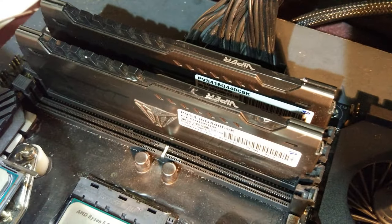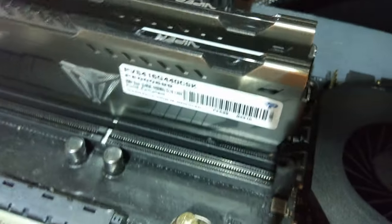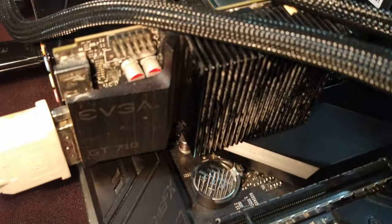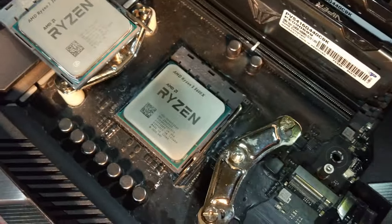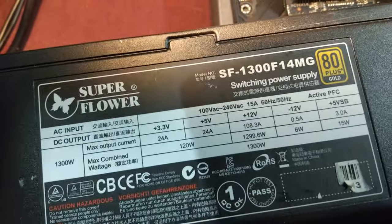That's Patriot Viper Steel 4400 MHz memory, which probably won't boot XMP because this is AMD platform. I've got an Asus Crosshair 8 Hero with the latest BIOS on. The EVGA GT710 just for graphics, because obviously the Ryzen doesn't have onboard graphics. And this is being powered by the mighty Superflower.